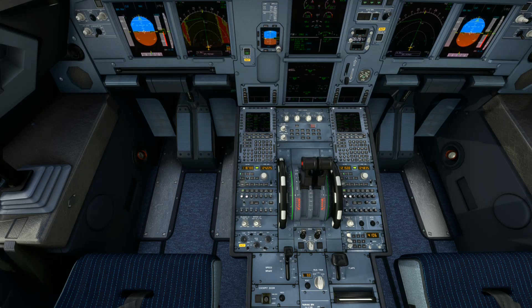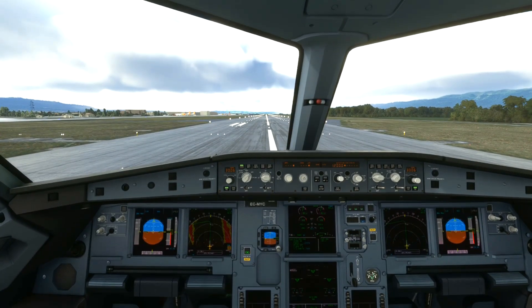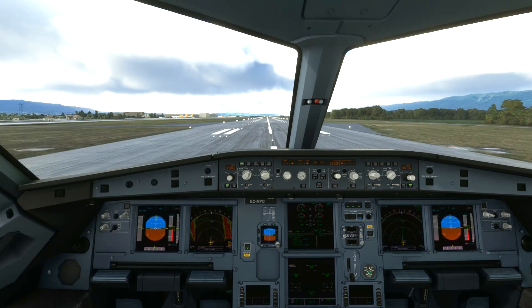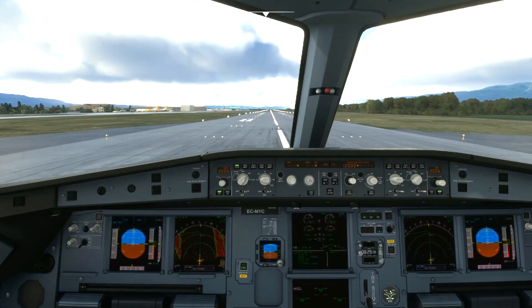Air Canada 8-8-4 for Geneva Tower. QNH 3-0-0-6, wind 2-0-8 at 7. Cleared ILS runway 2-2 approach, Air Canada 8-8-4.